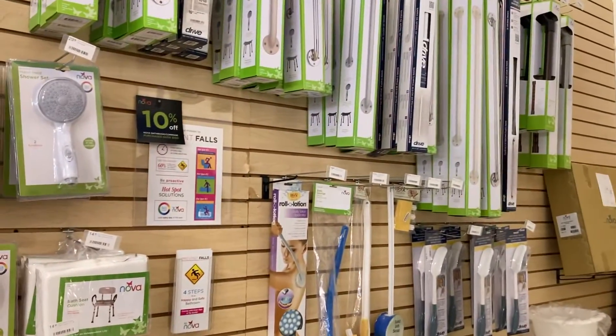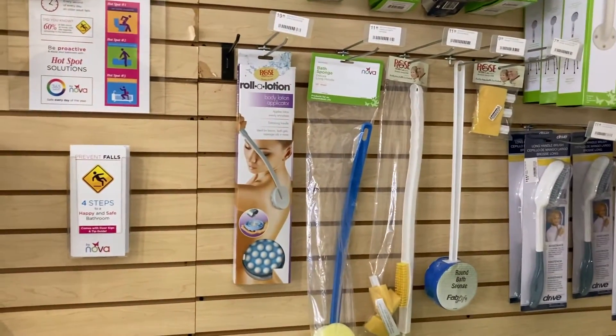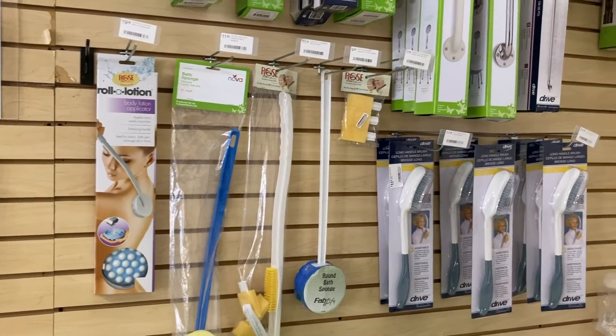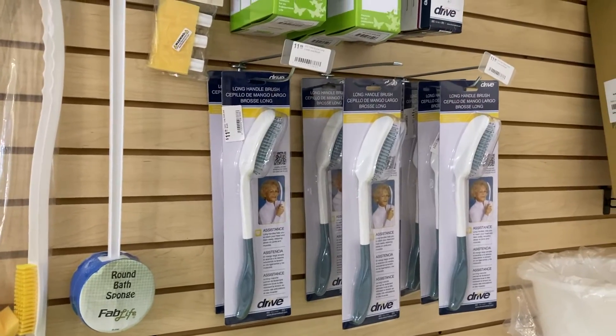We also have stuff to help in the bath — like if you need to put lotion on or scrub your back, we've got extenders right there. And check this out: if you don't want to reach all the way up to comb your hair, we have a hairbrush with a longer handle.